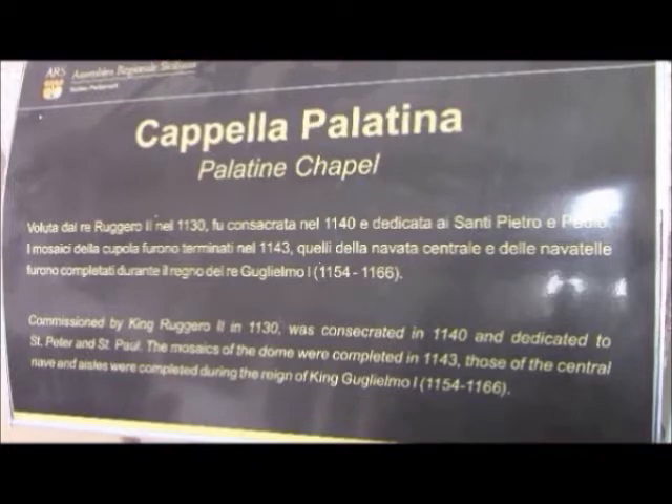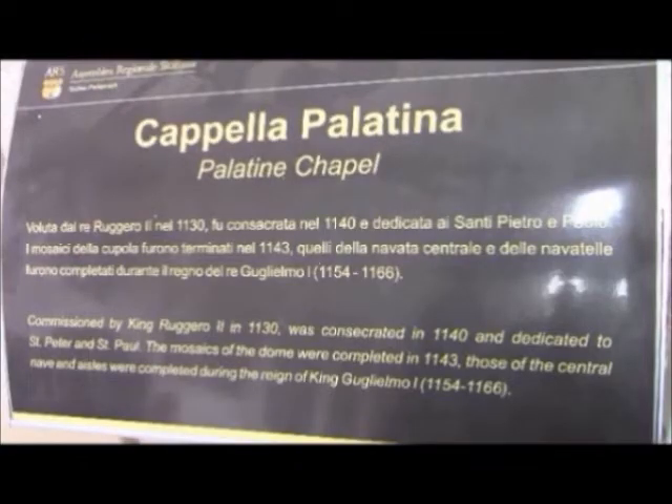Here is a plaque explaining the chapel, which was built by Rodrigo II — or Roger II in English — and that is how you will find it today.